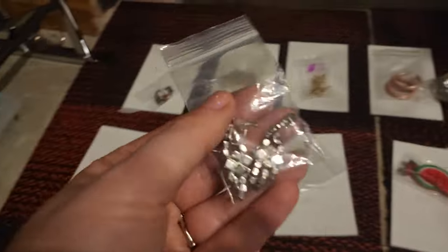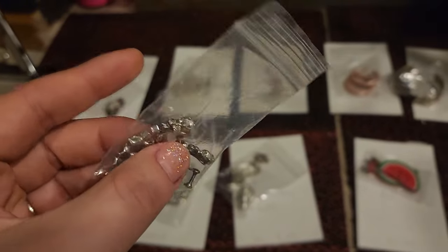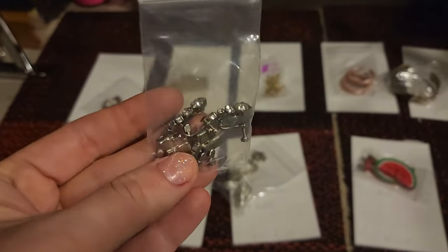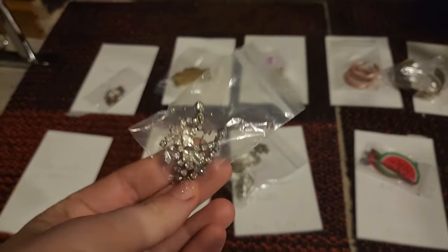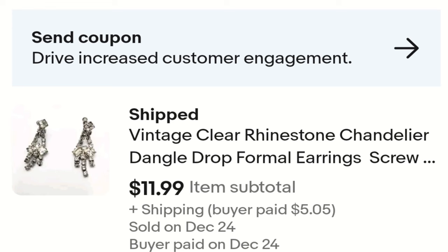We have some screwbacks going out — I love screwbacks. These are some chandelier prong-set clear rhinestone earrings. These sold for $11.99 and I paid 50 cents in a jewelry jar.